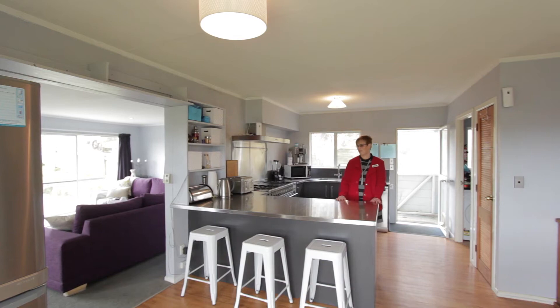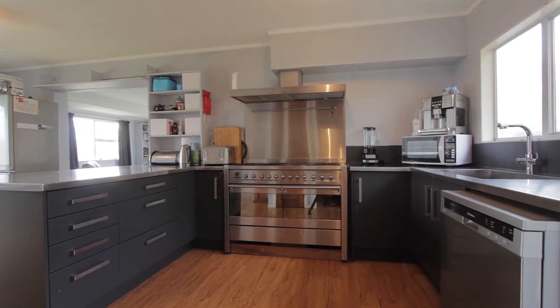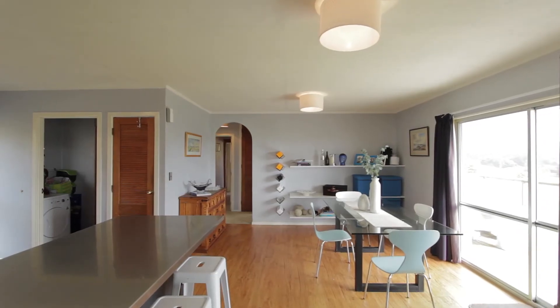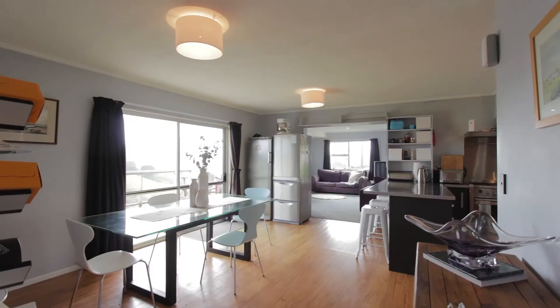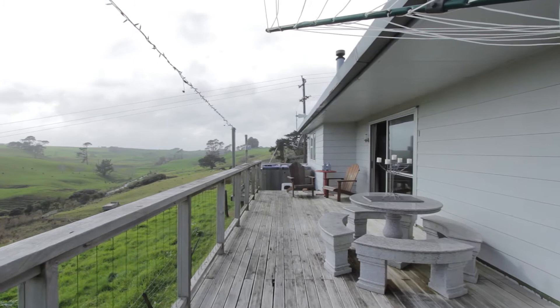Through to the kitchen — fantastic, really large stainless steel bench tops. This is going to make it ideal for the home baker. Lovely gas hob, big double oven, and also we've got an open plan dining area here, which is lovely and light filled.